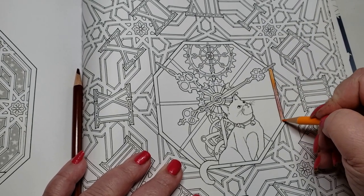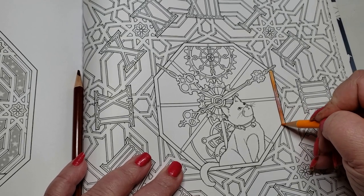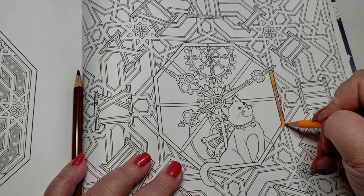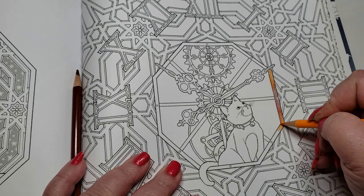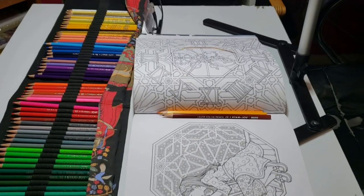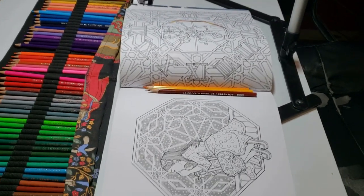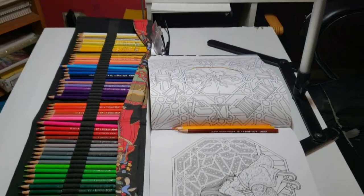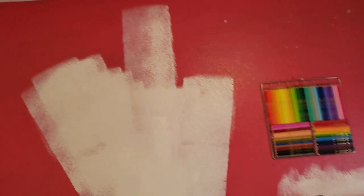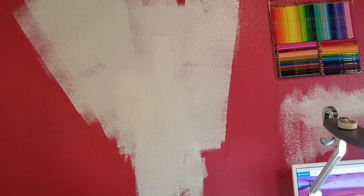So you guys are going to see my art studio the way I have it — except it's a little bit cleaner, because if I had shown you what it looked like before, you would have been like, how do you work? Take a look. This is where I am when I'm producing the artwork for my channel, and as you can see, it's very tiny. So there's the big white splotch of paint — let's get that over with.